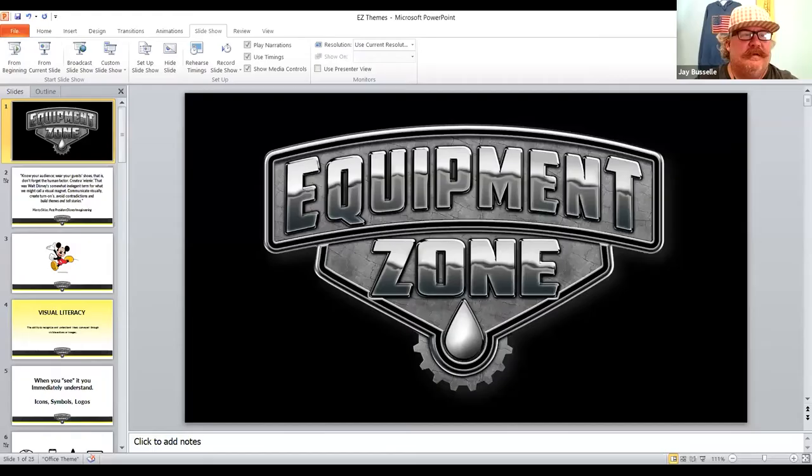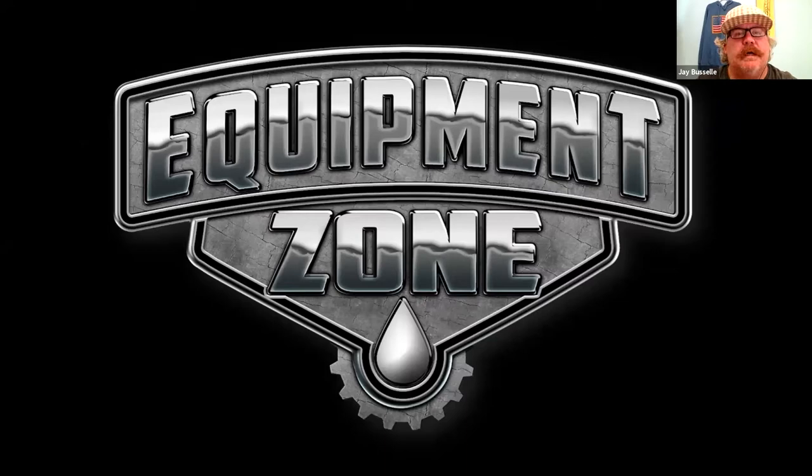Thanks again everybody for tuning in. You know who Equipment Zone is and we appreciate your business and the relationships we've built through this pandemic. I hope that you've been able to refocus your business and find new ideas, new strategies, new techniques, ways to work through this pandemic. I know it has been a struggle for many. For some of you, you're barely hanging in there. I hope the strategies I share today can bring some hope and possibly some new business.